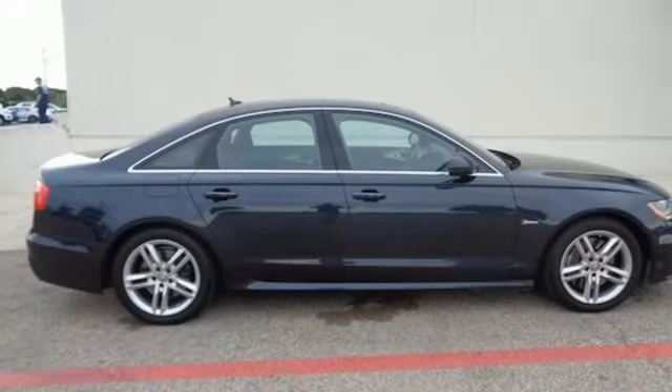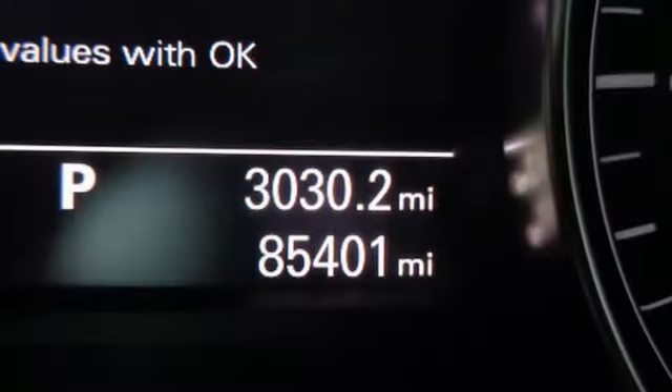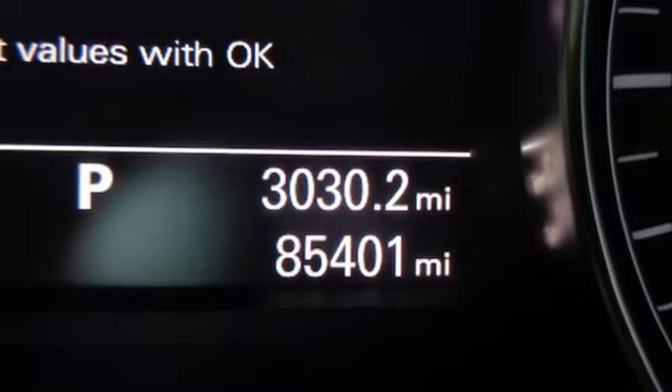Extra passenger protection includes multiple airbags and stability and traction control. Start collecting compliments. Make this Audi yours today. It's a 2012 Audi A6.